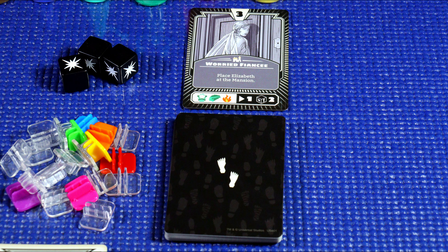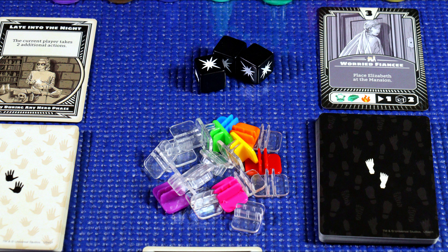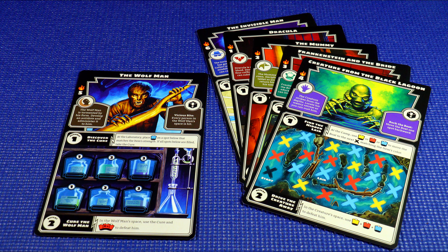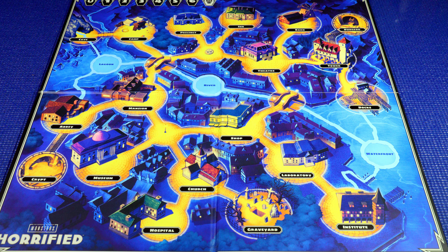The game's components are of excellent quality and the board and cards are beautifully illustrated. The game looks to be well suited for solitaire play and should offer an uncomplicated and comfortable gaming experience.